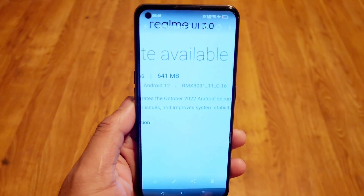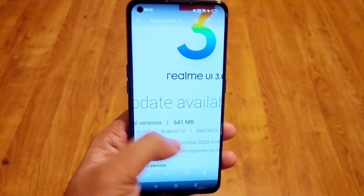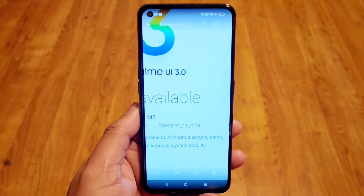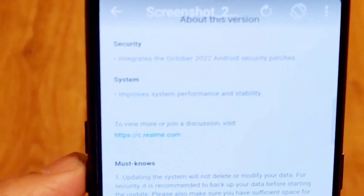The update size is 641 MB, as you can see — 641 MB. This is the C.16 version that Realme X and Max users are receiving, and these are the update features you should know about.